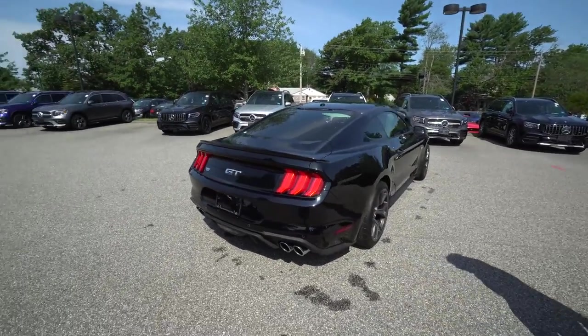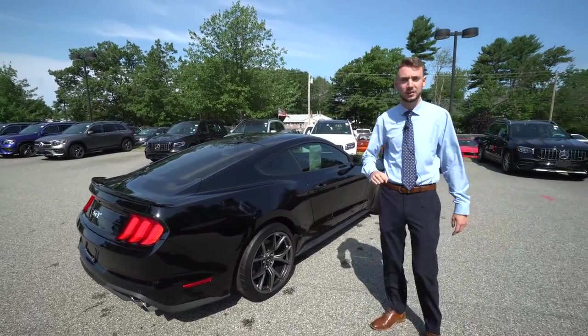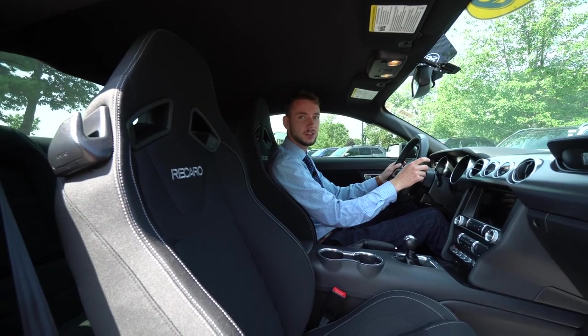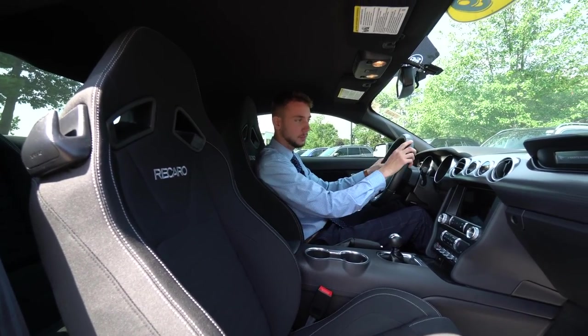Bucket seats on the inside — it's a really nice vehicle with low, low miles. Let's take a closer look at the interior. Inside the Mustang, 4,887 miles currently on this vehicle. Beautiful.